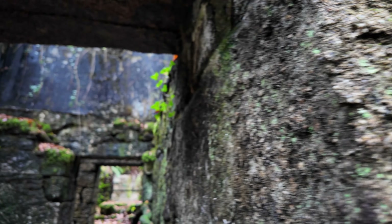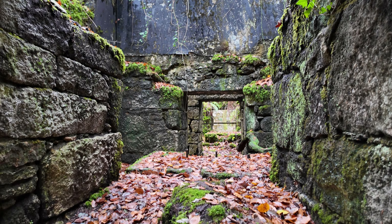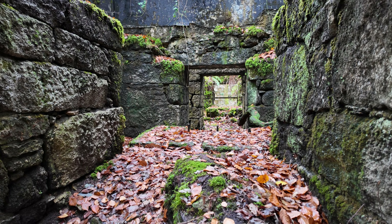A quick look inside the old buildings. They look great with the beech leaves all over the floor.